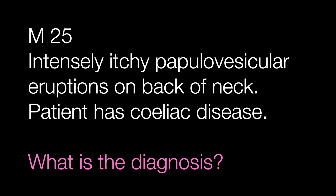Case number four is a skin biopsy from a male of 25 with intensely itchy papulovesicular eruptions on the back of the neck. He has also got celiac disease. What is the diagnosis?